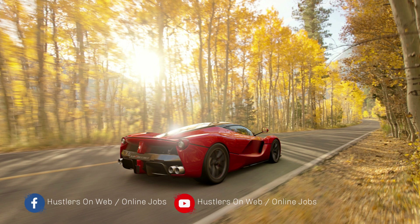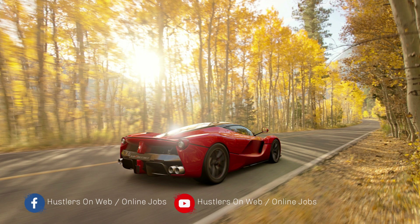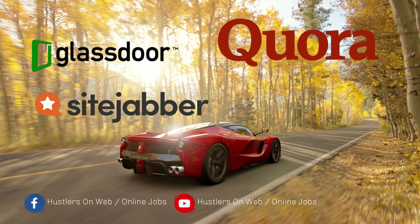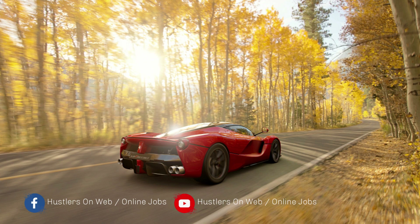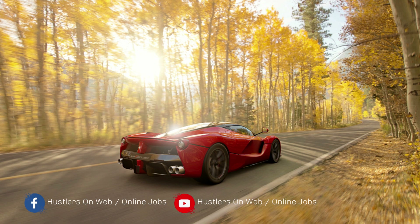It's important to research a company before applying. Find out what people are saying about it by reading reviews on websites such as SiteJabber, Glassdoor, and others where people post their experiences. What you don't want to do is waste your precious time with a company that might disappoint you. We're going to check out a few comments from previous users of this platform.